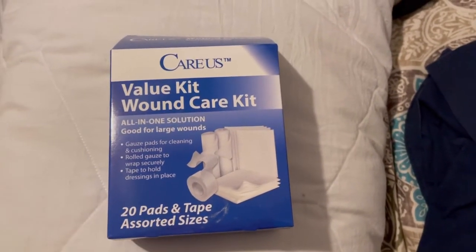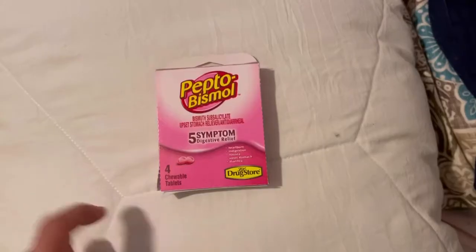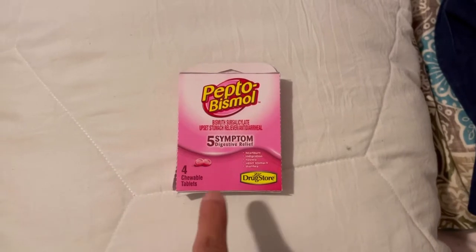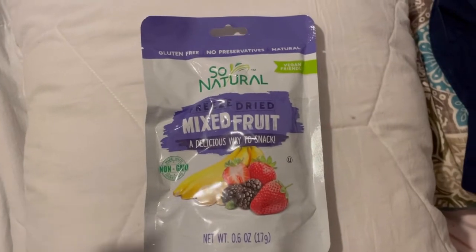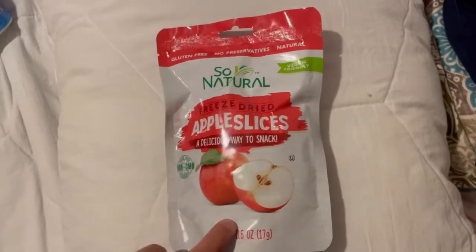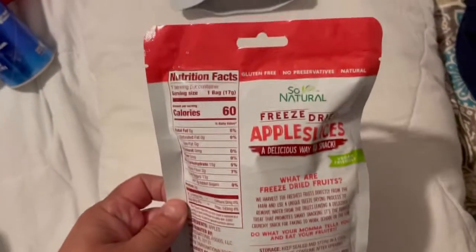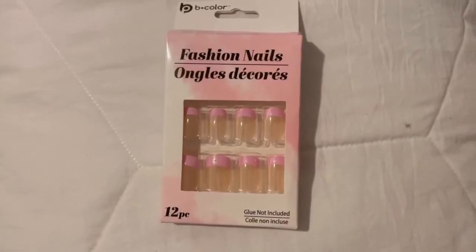They had these new value kit wound care kits — again for the car. I picked up an Ajax. They had Pepto-Bismol — once again I'm going to use these for car emergency supplies. I also picked up some of this dry fruit mix, again for my car supplies so we can have snacks. These expire in 2023 — pretty good guys.